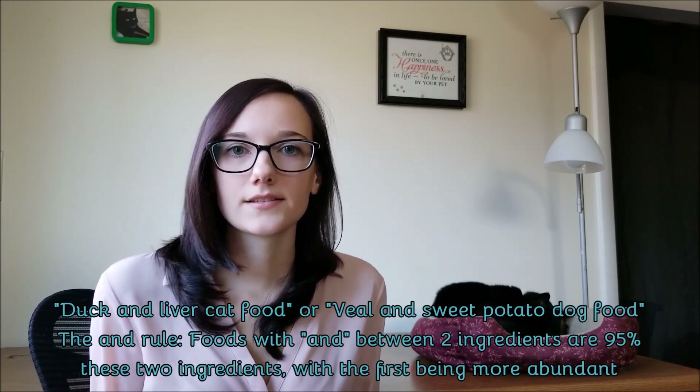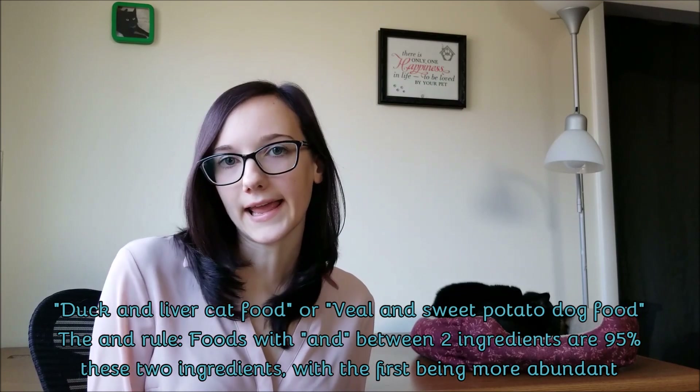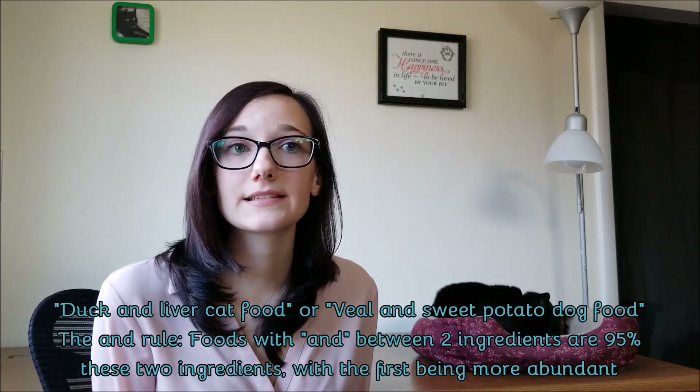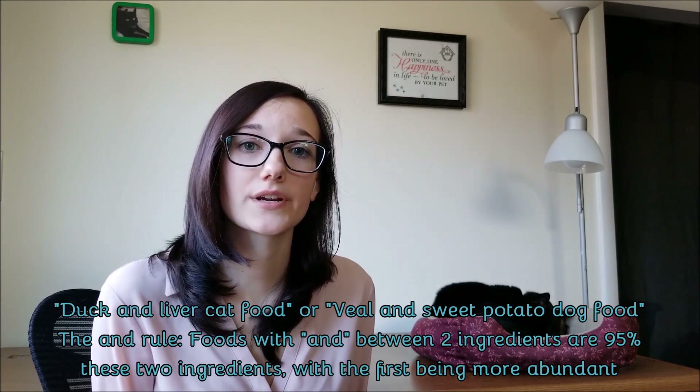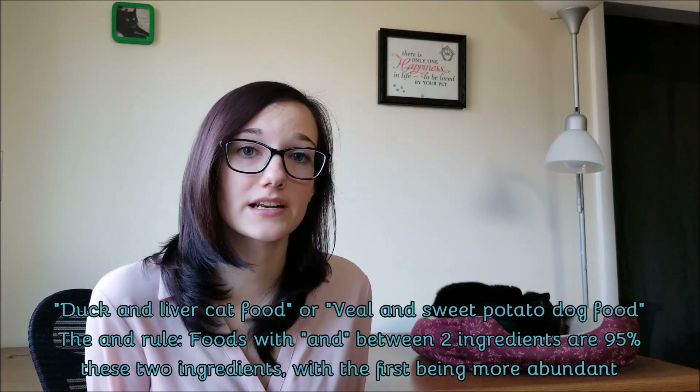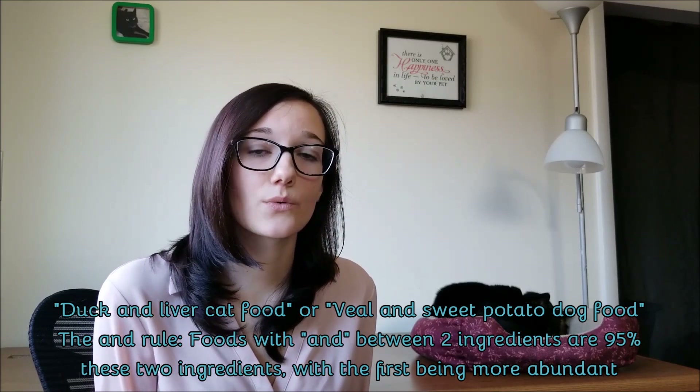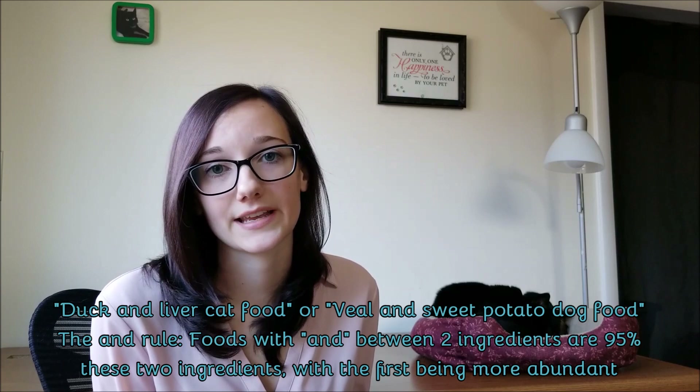Another example is 'duck and liver cat food' or 'veal and sweet potato dog food.' Using 'and' between two ingredients tells you that both ingredients together will make up 95% of the diet once water is removed, and the first ingredient listed takes up more of the diet than the second. So it works just like the single-ingredient 95% rule, but with two ingredients making up that 95%.